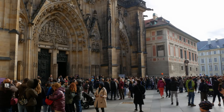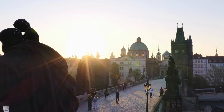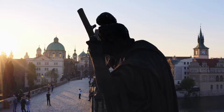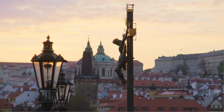Charles Bridge is packed in the afternoon and evening, making it difficult to fully appreciate its beauty. However, if you arrive at the bridge in the morning, it's nearly empty, giving you a picturesque, peaceful experience. Once it's noon, the crowds keep coming all the way until late at night, so take advantage of arriving in the early hours.